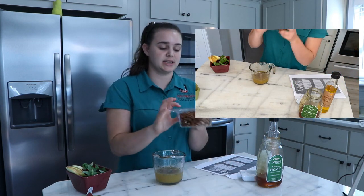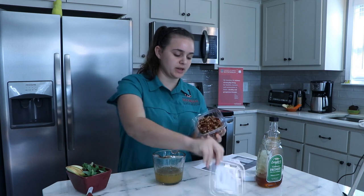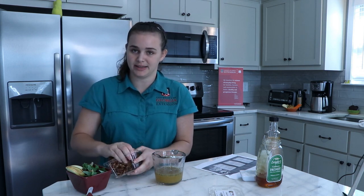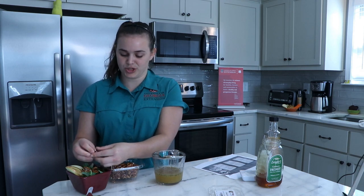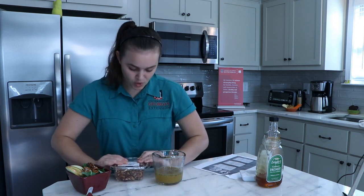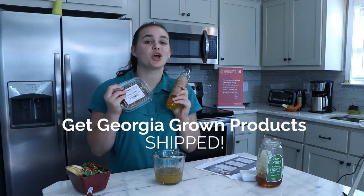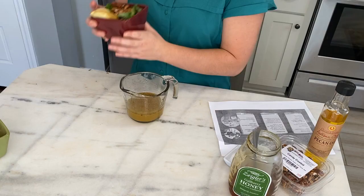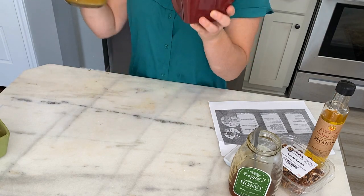We are going to take some candied pecans and put a few onto our spring salad here. These are locally Georgia-grown pecans. Both the We Are Nuts pecans and the pecan oil from Oliver Farms — you can go online and have them shipped to you, so you can be anywhere. We've got our salad made; we're just going to drizzle a little bit of dressing on top, and you are ready to serve.